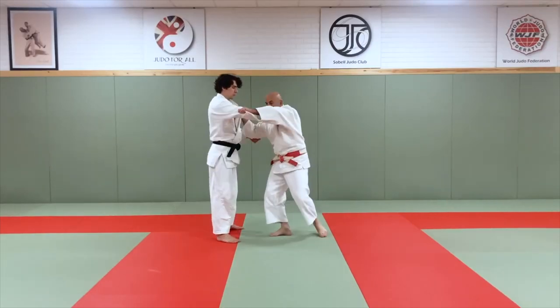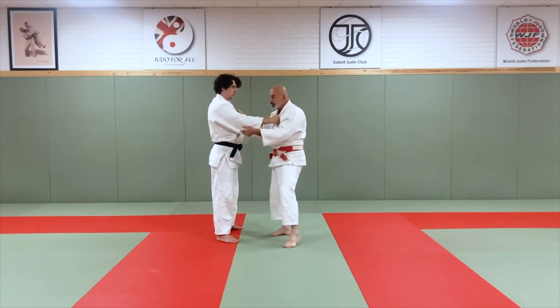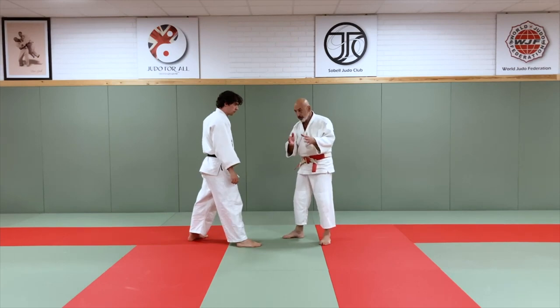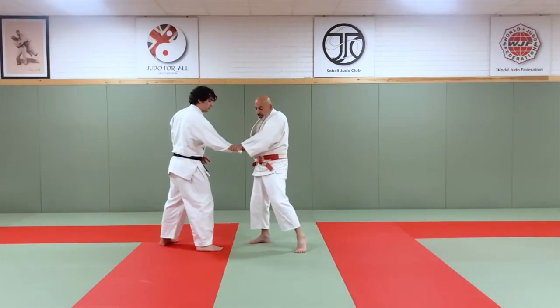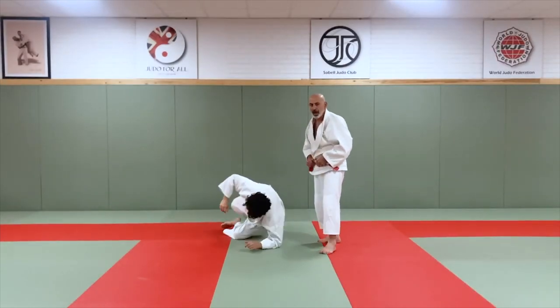This course is over three hours long, and inside I will share with you my secrets on how to really do this throw and how to develop Tai Otoshi. I'll be giving you principles on how to do this technique in movement, things to look for in order to catch your opponent, gripping strategies, as well as how to adapt Tai Otoshi based on your own individual style.